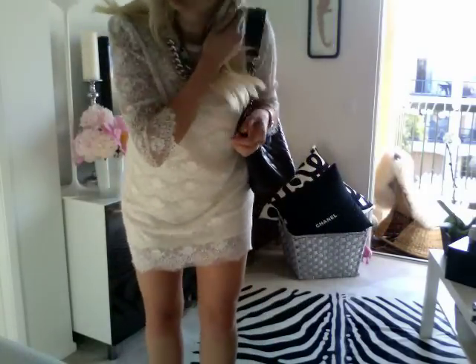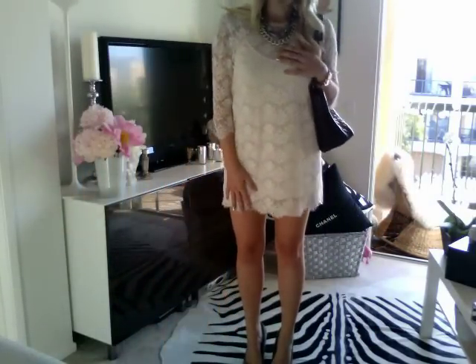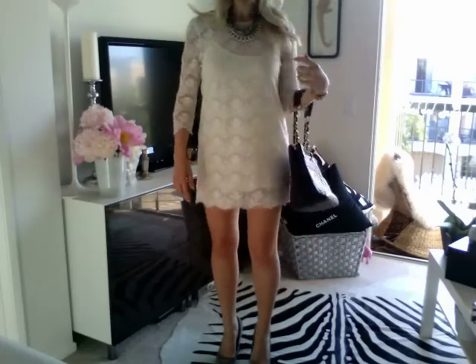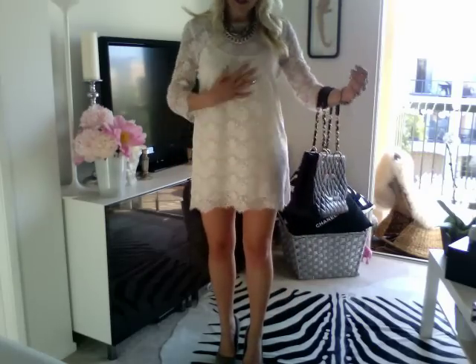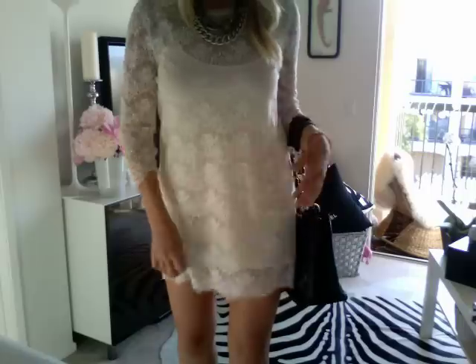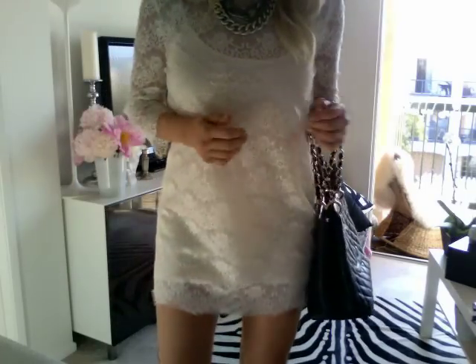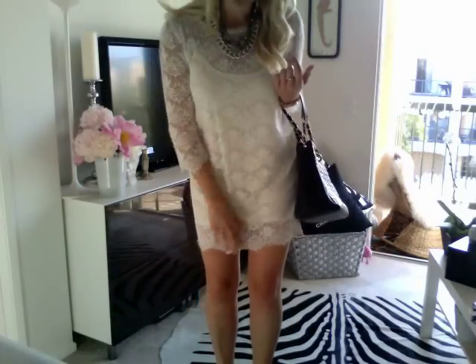I'm going to back up and show you guys my outfit. Hopefully you guys can see the dress from this angle — it's just kind of sunny. So I got this dress from Forever 21 and it's just kind of like a loose dress with like a tank almost slip underneath, and it's like an ivory color. I like the pattern of the lace too — it's pretty and it's not like an ugly pattern.